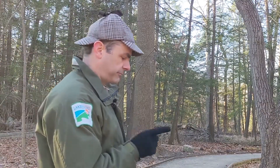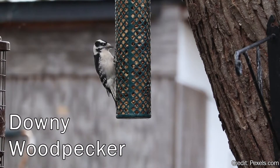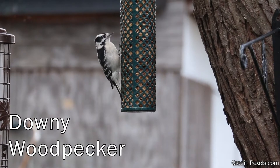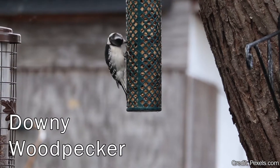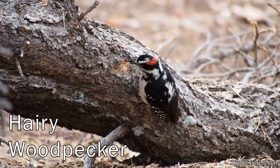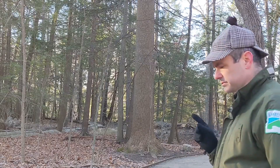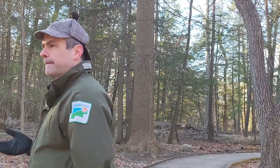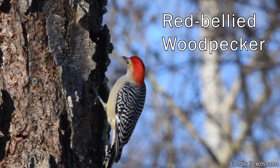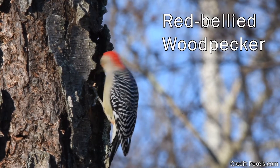That leaves us four suspects. Downy and hairy woodpeckers look a lot alike and have very similar habits. They do forage by drilling into trees, mostly to get at insects or to hide seeds in bark crevices for later. Neither of those activities would create the holes we found. Red-bellied woodpeckers are pretty common and they do forage in trees for insects as well, though they need a decent amount of fruit in the wintertime.